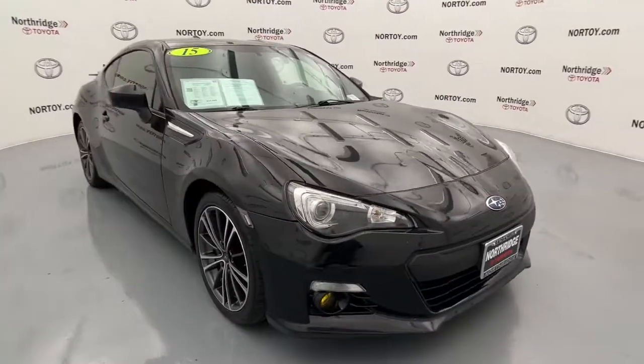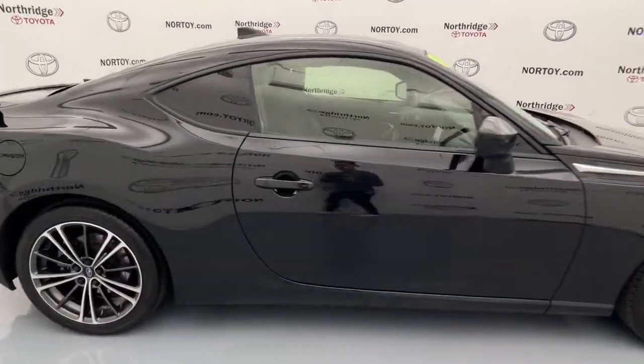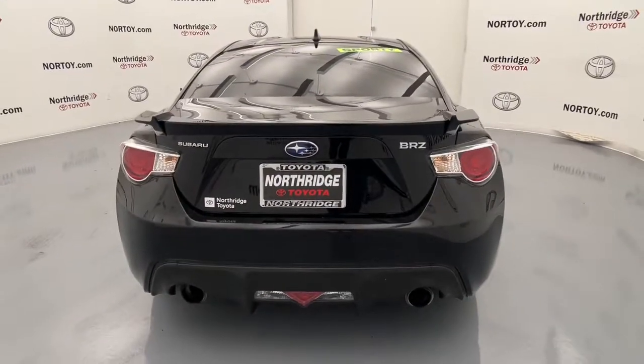You will love the features of this 2015 Subaru BRZ. This vehicle is an outstanding buy, with fewer than 90,000 miles on the odometer. Enjoy a tour of this Subaru BRZ, the light and balanced sports car designed for purists.